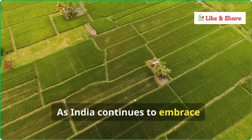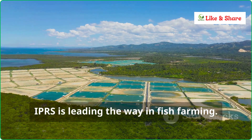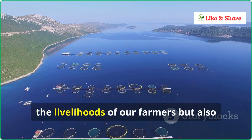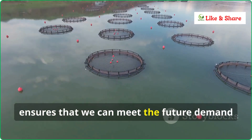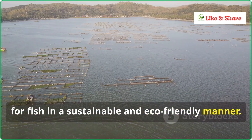As India continues to embrace innovations in agriculture, IPRS is leading the way in fish farming. It's a technology that not only improves the livelihoods of our farmers, but also ensures that we can meet the future demand for fish in a sustainable and eco-friendly manner.